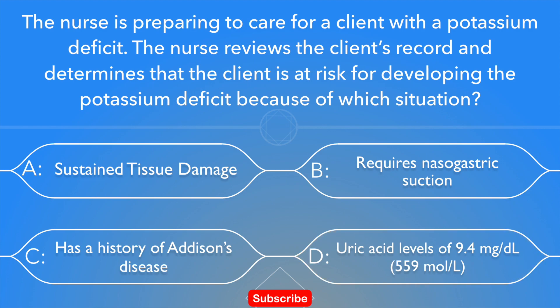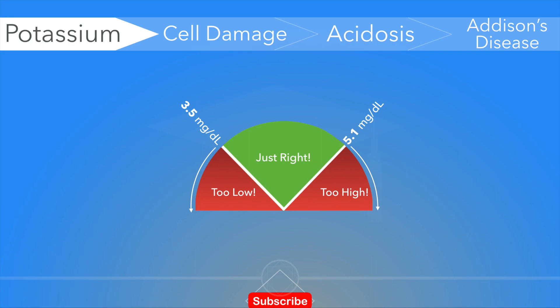Remember that potassium is one of the seven essential macrominerals and the human body requires at least 100 milligrams of potassium every day to support key processes. Homeostatic mechanisms maintain potassium concentration between 3.5 and 5.1 milligrams per deciliter. When potassium levels drop below 3.5, we call it hypokalemia.